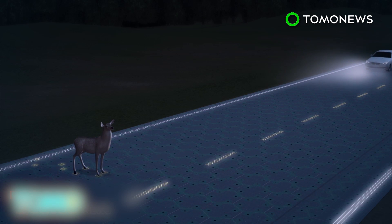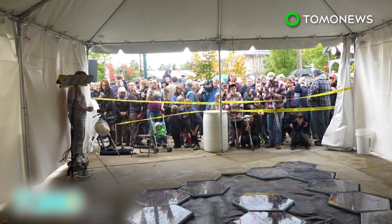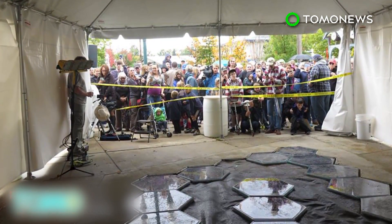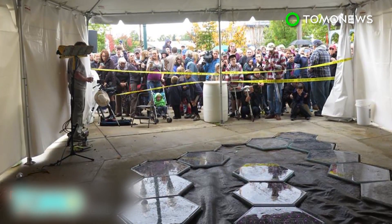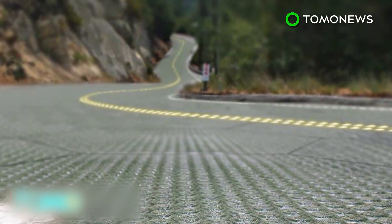The bright LED lines could also improve nighttime driving conditions. The Missouri Department of Transportation intends to install 20-by-12-foot panels to cover sidewalks at rest areas off Route 66 in a trial phase.